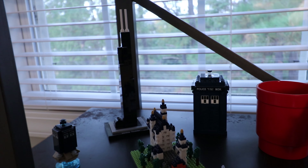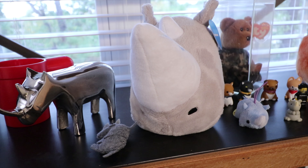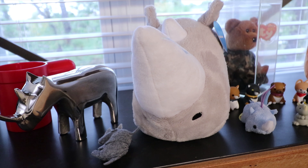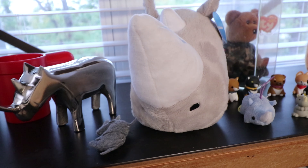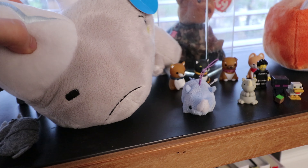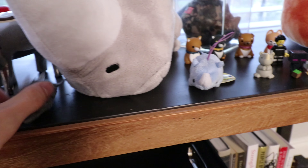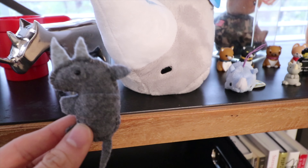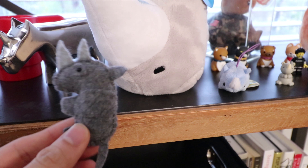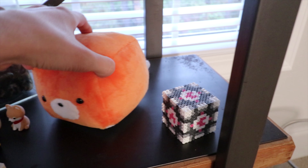I've gotten rid of a lot of rhinos from my collection. The awkward rhino is still here, plus a little felt rhino my sister made — that's cute. And then some other fun things: Box Fox, Portal cube.